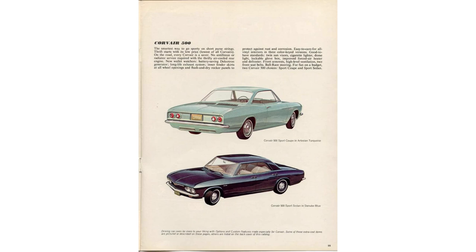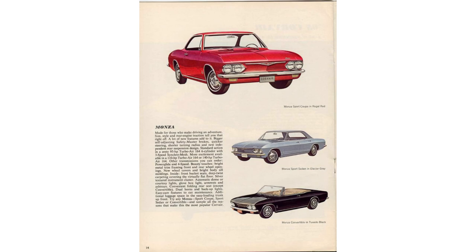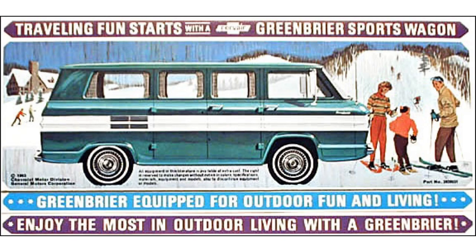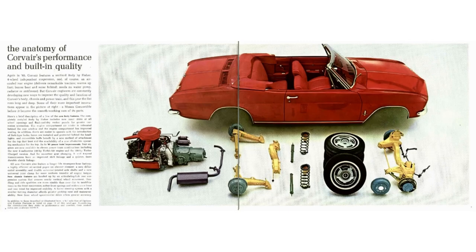Fast forward to 1965: the Corvair is now offered as a two-door convertible, two-door hardtop, and four-door hardtop. It was offered in three series — the bottom trim level was the Corvair 500, mid-trim was the Corvair Monza, and the Corvair Corsa was at the top. Technically, the Greenbrier van was also offered in 1965 for its final year.